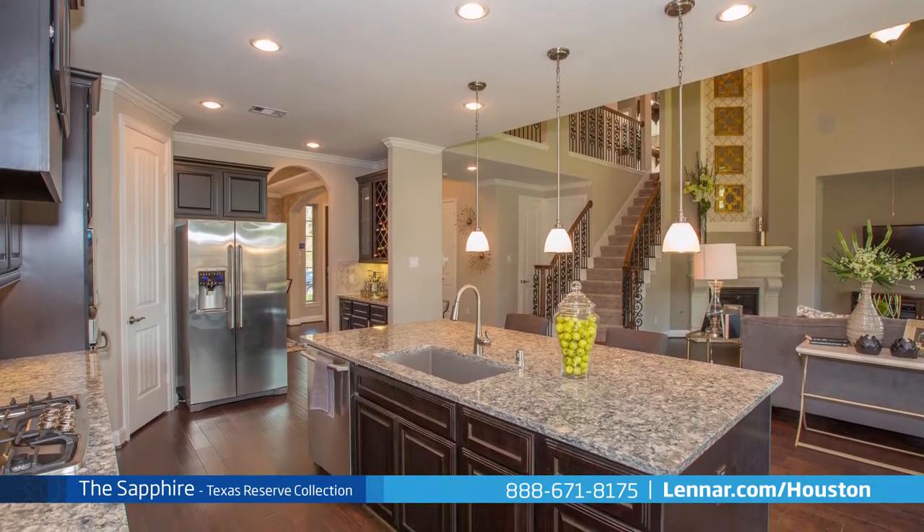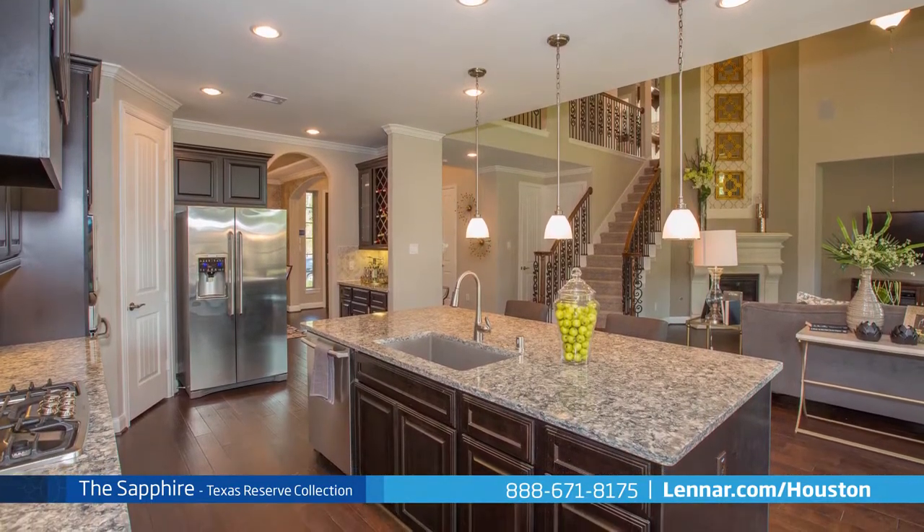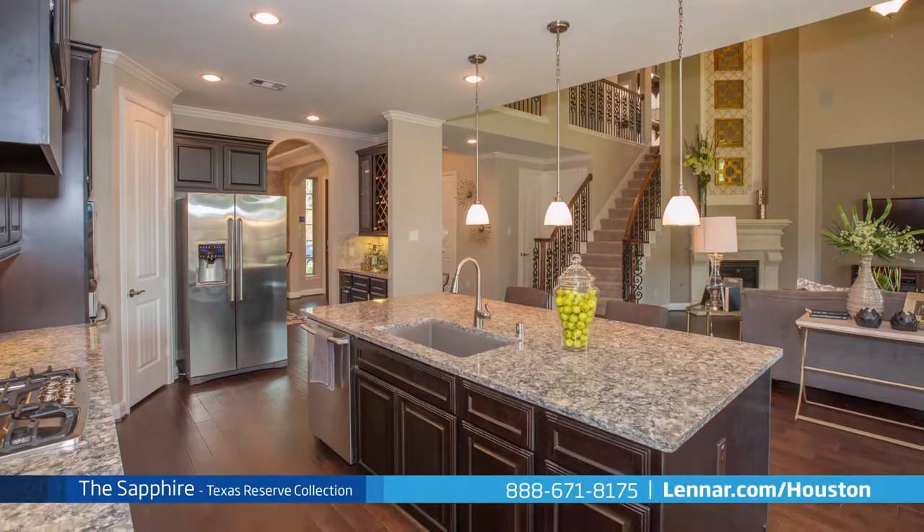The Sapphire also includes all of the green features, appliances, and luxury designer upgrades that you have come to expect from Lennar.